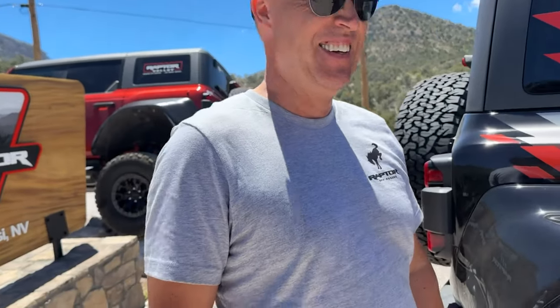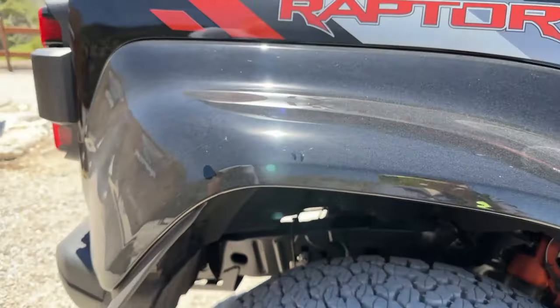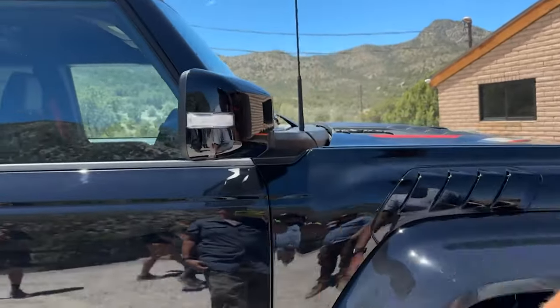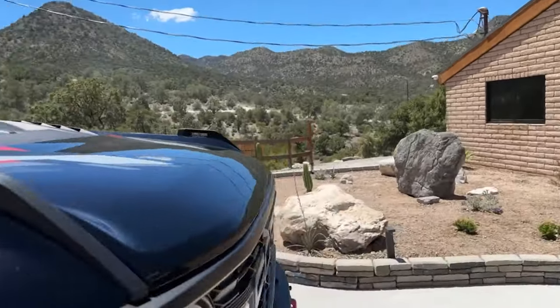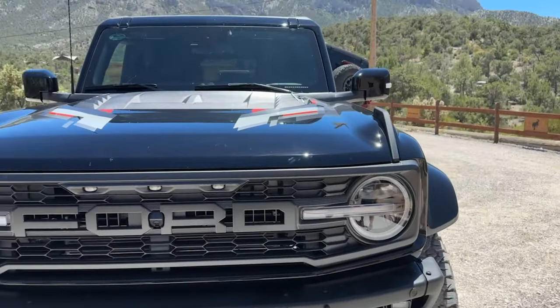People have been asking for body color flares, and I'm glad you listened — people want it. So body color flares are on the package. Moving to the front of the vehicle, the side mirrors are also body color painted, as well as hood graphics.